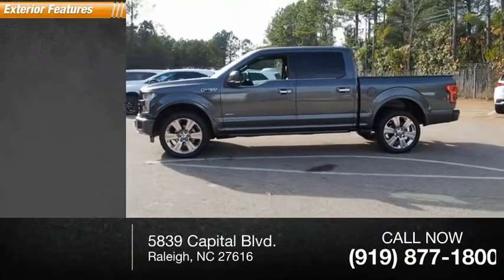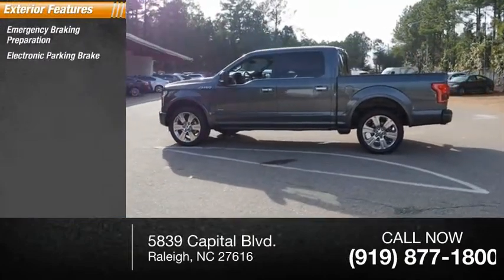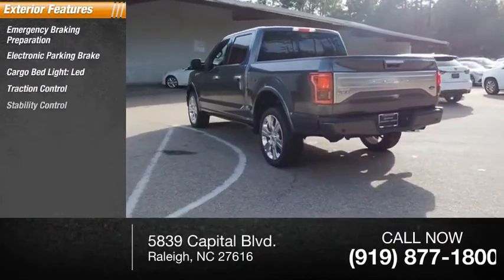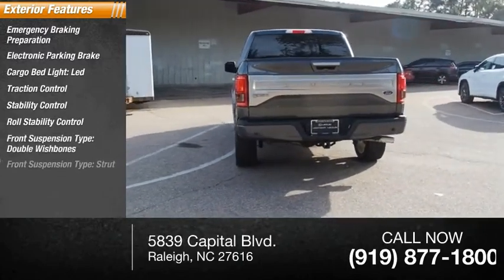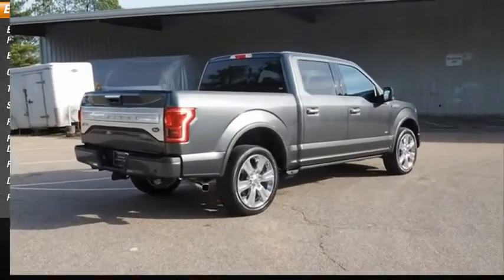Here are some of this vehicle's great options: emergency braking preparation, electronic parking brake, cargo bed light LED, traction control, stability control, roll stability control, front suspension type double wishbones and strut, daytime running lights, and remote engine start.